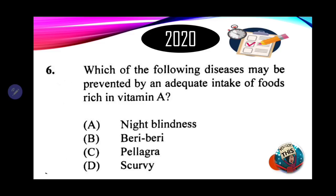Number 6: which of the following diseases may be prevented by an adequate intake of food rich in vitamin A? A. Night blindness. B. Beriberi. C. Pellagra. D. Scurvy. Vitamin A promotes eye health. When there is a lack of vitamin A, the retina ceases to make visual purple so that we can see in dim light or at night. That is why your parents say eat carrots — because they are rich in vitamin A. Therefore, the answer is A — night blindness.